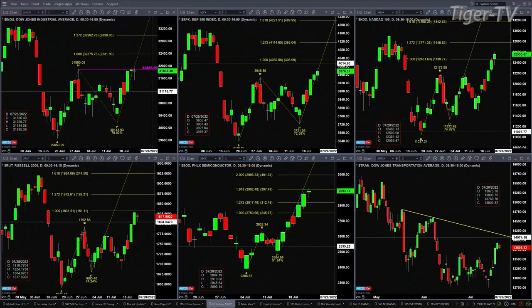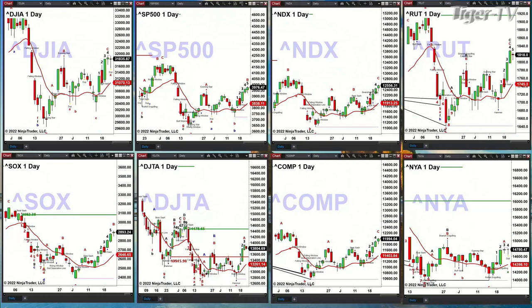We'll switch over and take a look at the white background version of these charts to see if there's anything else that sticks out. The transports are also in bar number six — they're the most advanced with regard to their TD9 count patterns. But that's not going to mean a thing until sometime next week, and it may not mean a thing at all because the TD9 count pattern may not unfold.